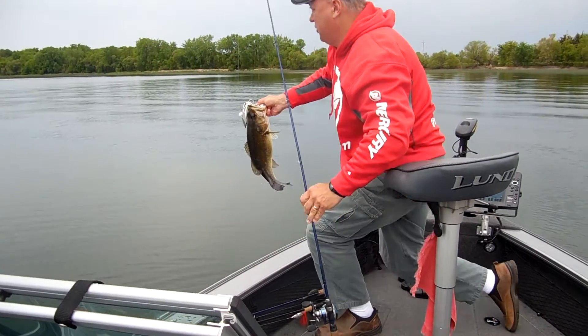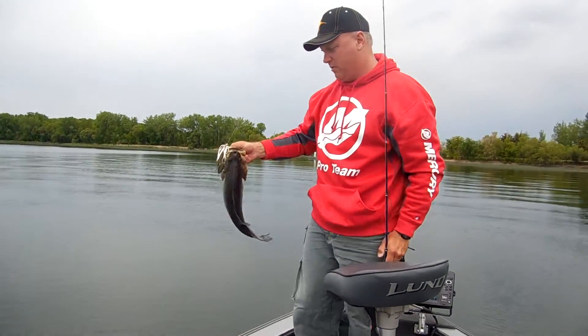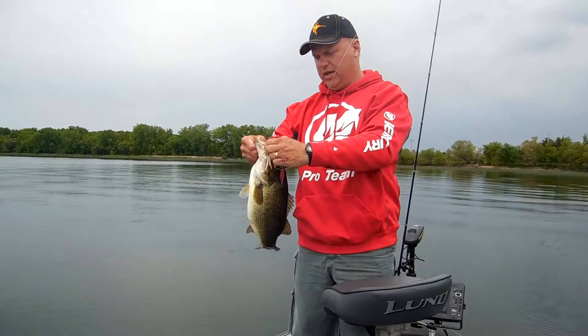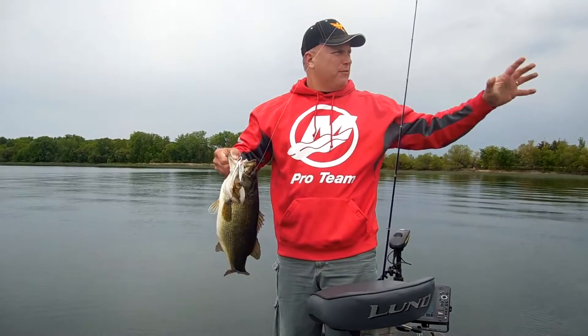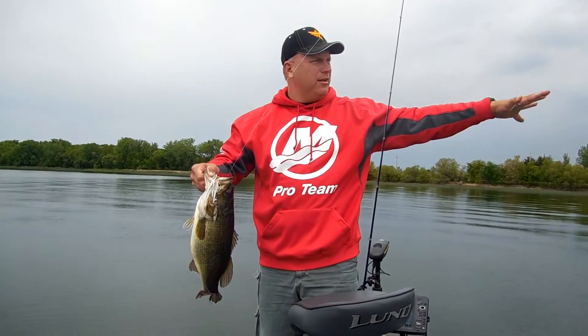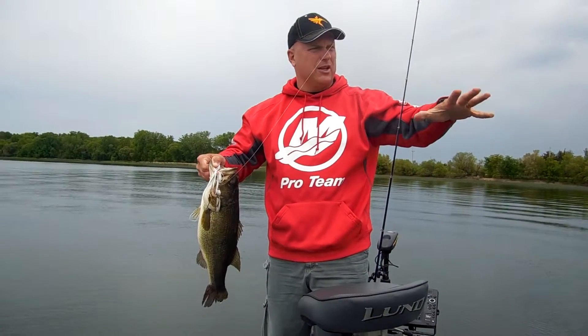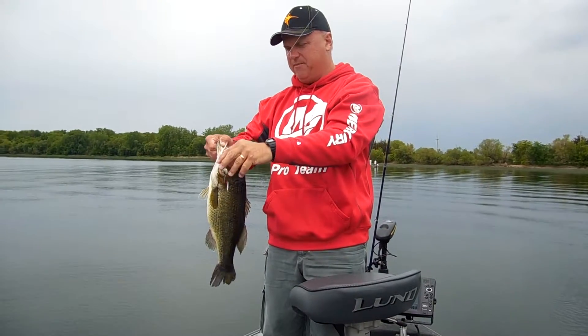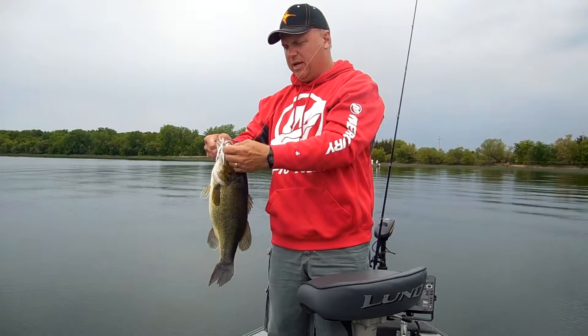We're out here fishing Memorial weekend. We're fishing cabbage weeds on an inside weed edge. We've got firm bottom by the shoreline and then as it gets softer we start getting cabbage weeds, and then the milfoil starting to come in outside that. We're targeting that inside weed edge.